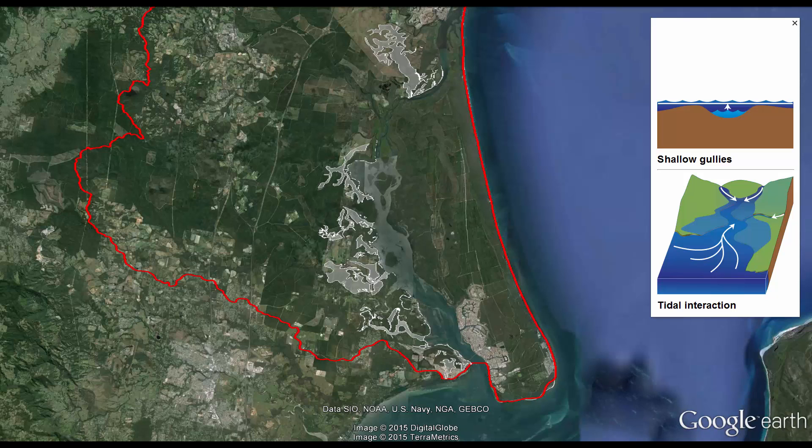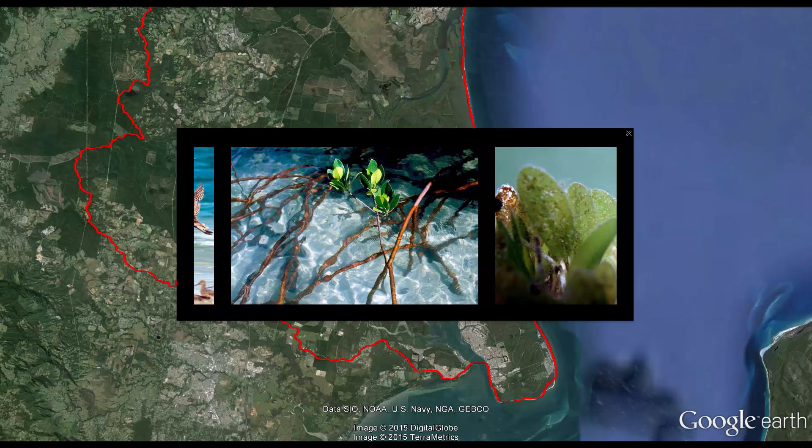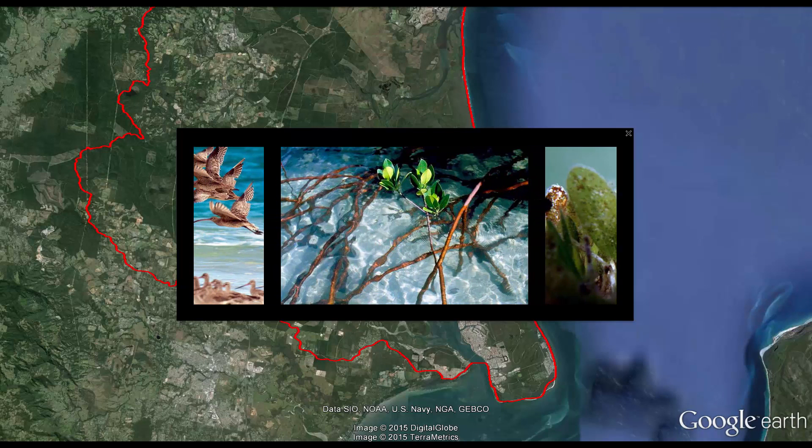These channels eventually become estuarine, because the fresh water mixes with marine water, before flowing into the Pumicestone Passage. The Pumicestone Passage is one of the few barrier estuaries in Australia.